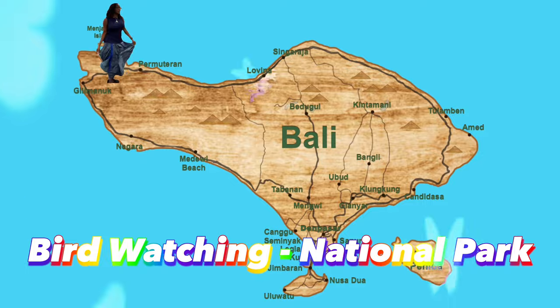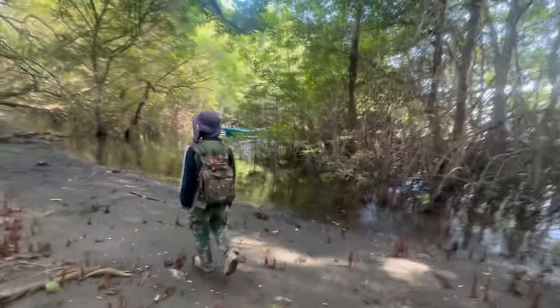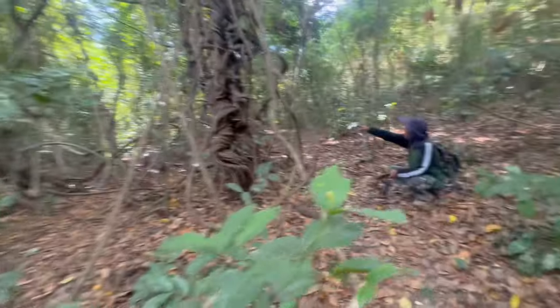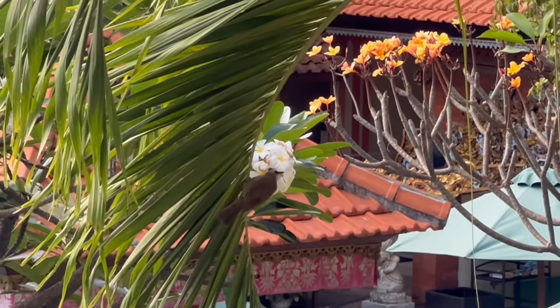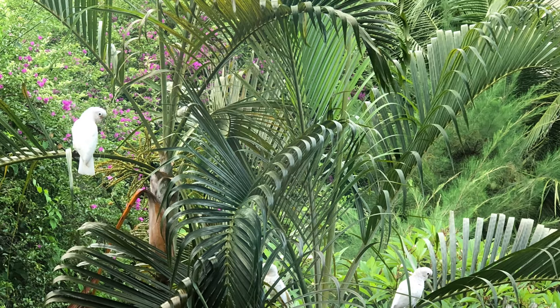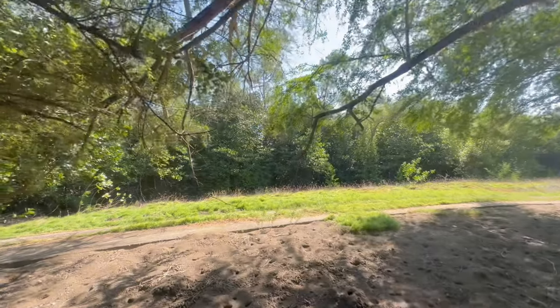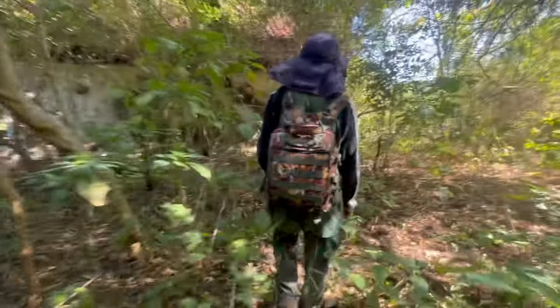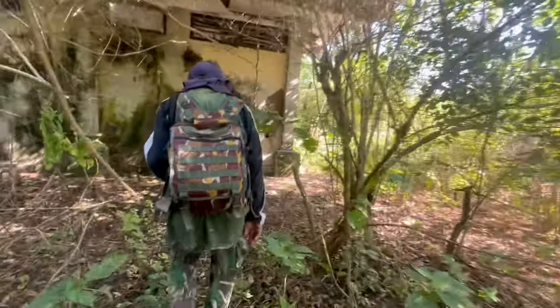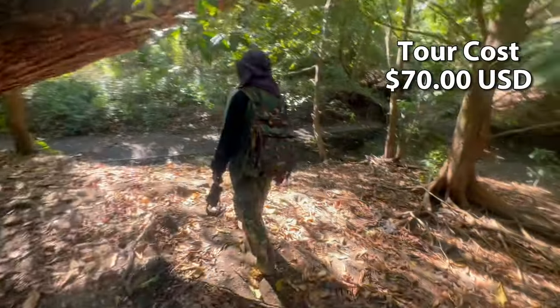Bird watching at the West Bali National Park — home to the Bali starling and many resident and migrant species. Frequent visitors include the Beach Stone-Curlew, Javan Plover, Sunda Teal, Greater Sand Plover, the Grey-tailed Tattler, and the Broad-billed Sandpiper, and so much more. Hiking through the park is a great experience, though spotting birds can be tricky in all natural habitats. Tour cost is $70.